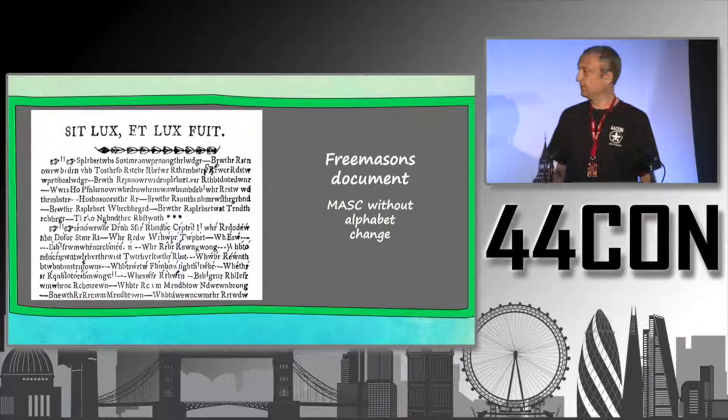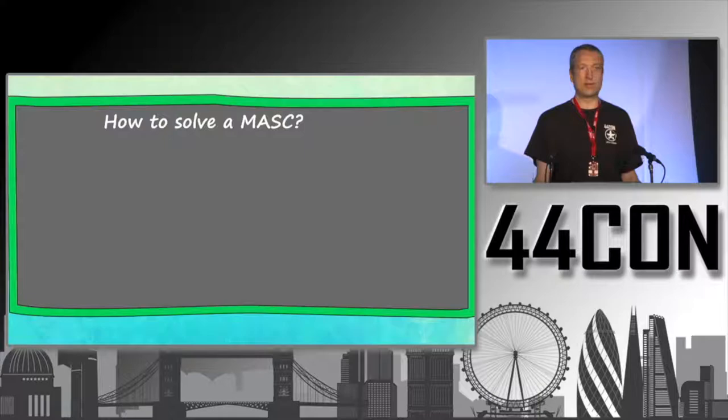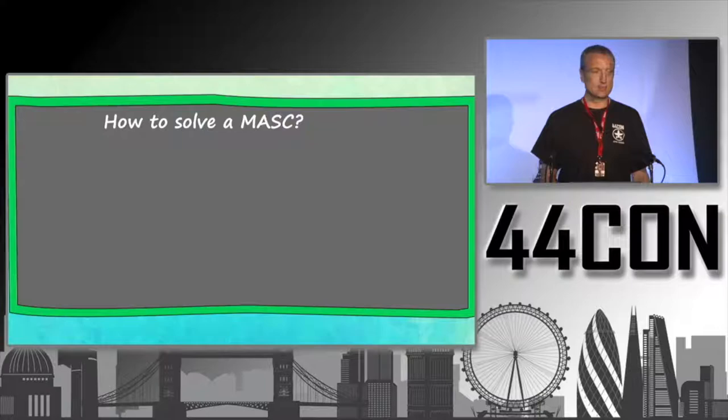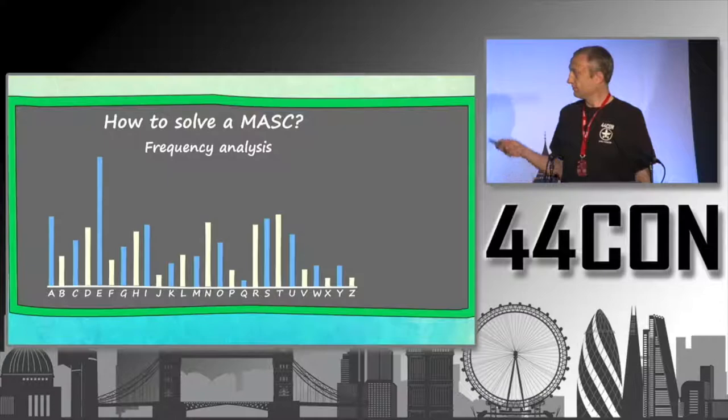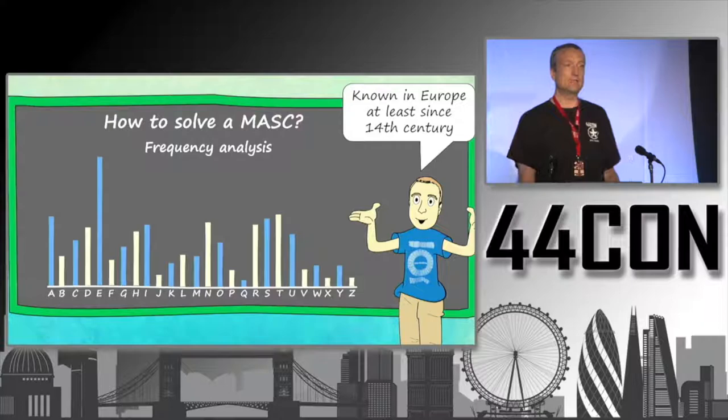This one was also created by the Freemasons in the 19th century, and here there's no alphabet change. The question is: how can we solve a mono-alphabetical substitution cipher? Most of you probably know the answer — we use frequency analysis. In English, the E is the most frequent letter, followed by T, then A, N, and O. A code breaker can exploit this. This technique has been known in Europe since at least the 14th century.